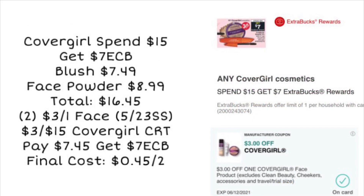Another cosmetics deal this week is CoverGirl — spend $15, get a $7 ExtraCare Buck. You could pick up a blush for $7.49 and a face powder for $8.99, getting us to $16.45 and over the $15 mark. Then use two of the $3 off one face coupons from the 5/23 SmartSource — one digital and one paper if you have both. If you also have a $3 off $15 CoverGirl CRT, you'd end up paying $7.45, get a $7 ExtraCare Buck back, making your final cost just $0.45 for both products.